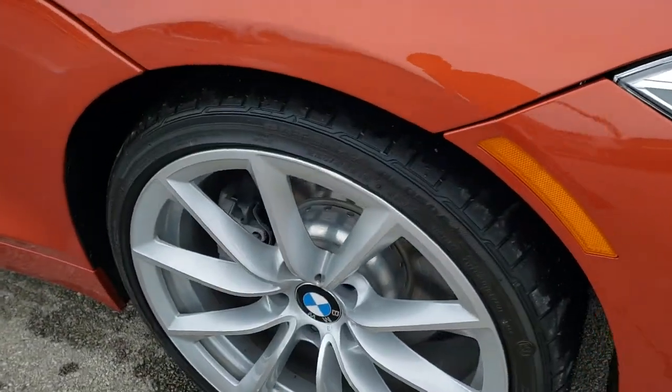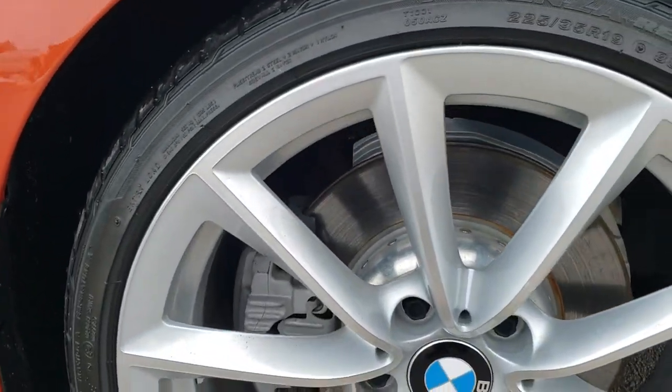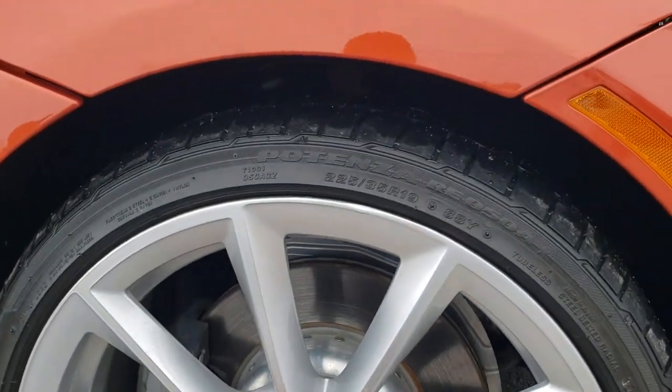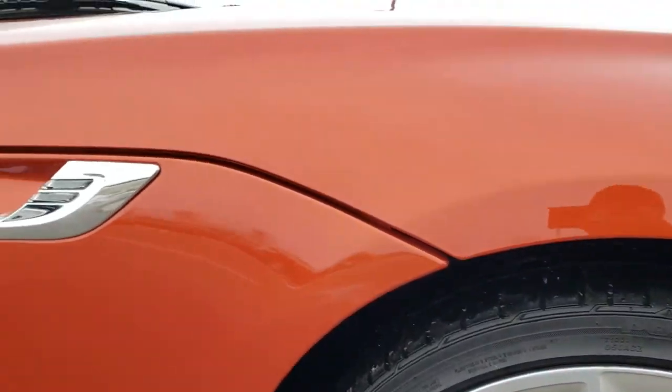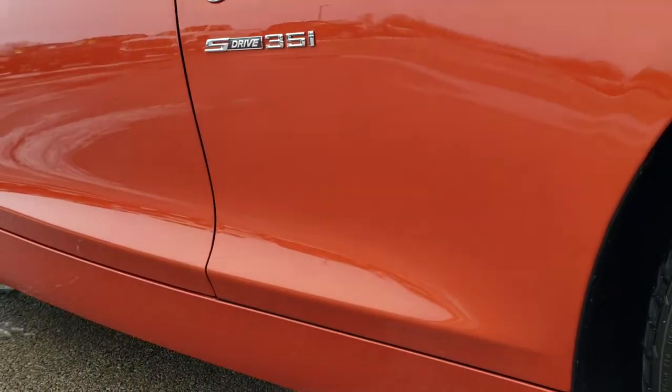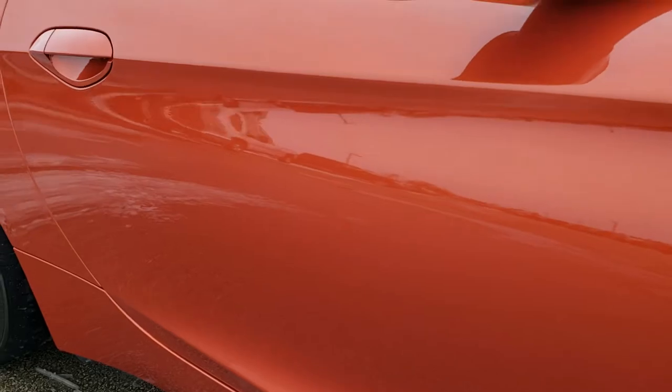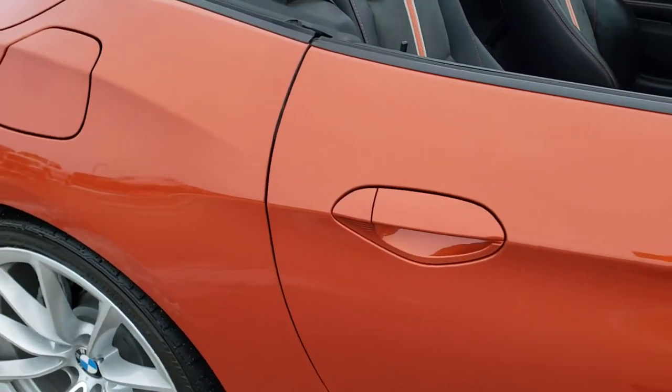Passenger side rim has no major scuffs or scrapes — that's in nice condition. The brakes look like they're in good condition as well. As you go down this side of the car you can see just how clean the body is, how reflective and mirror-like that paint is.